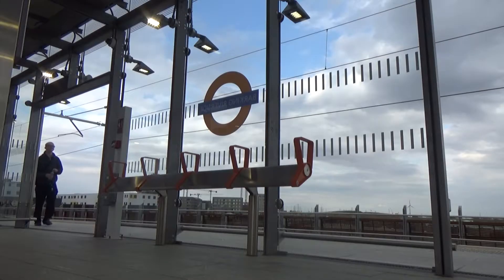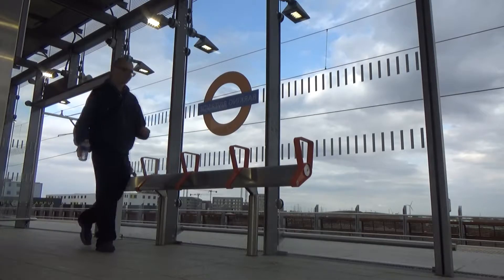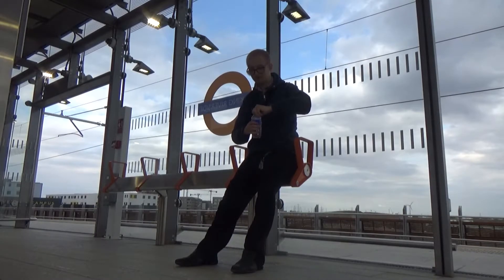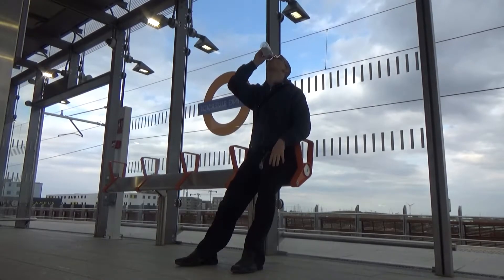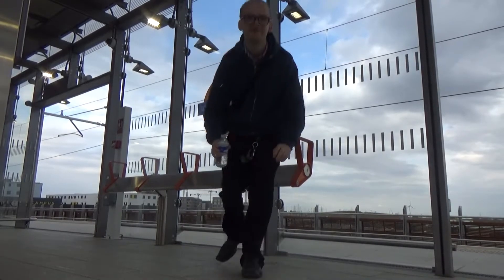Barking Riverside station has a waiting room. It's important to keep hydrated. Let's explore the rest of the station.